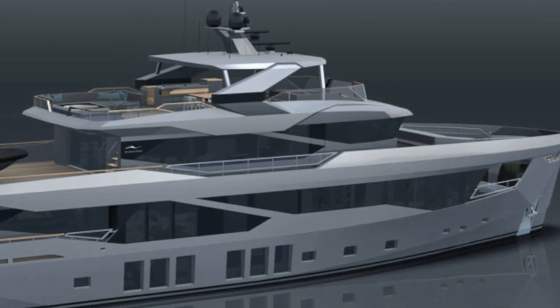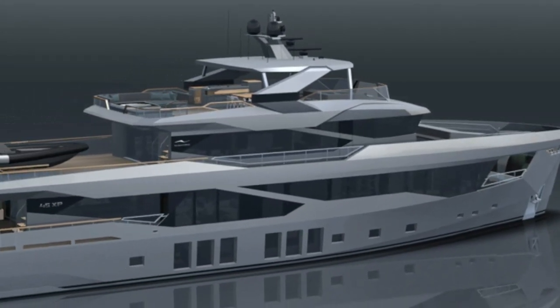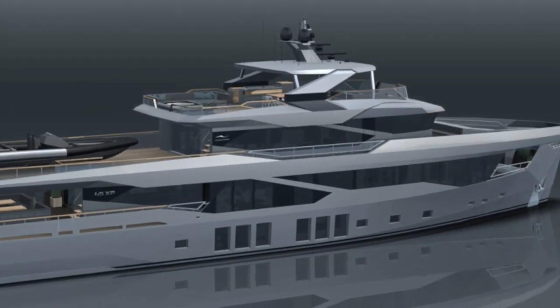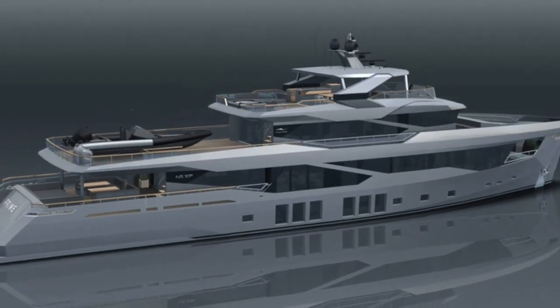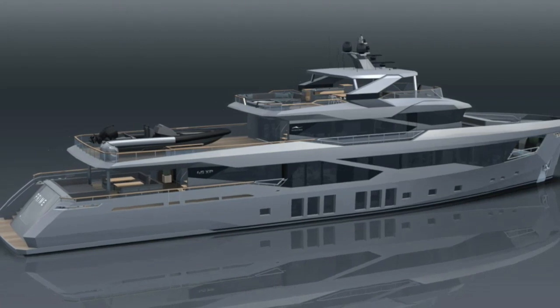The 45 XP is Newmarine's flagship model. She is ideally suited to anyone who is serious about long range cruising, whatever the weather.